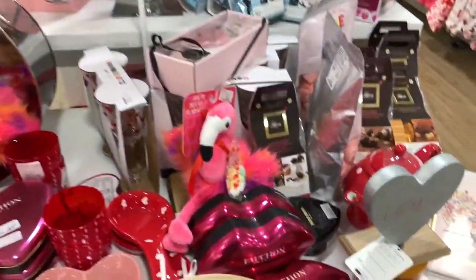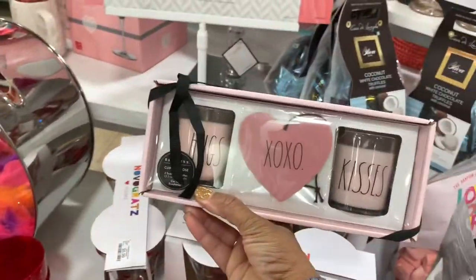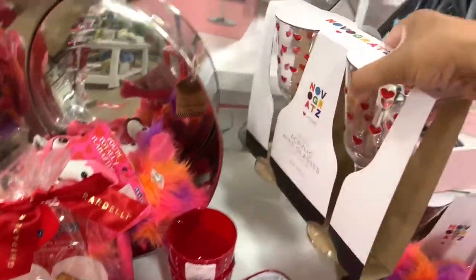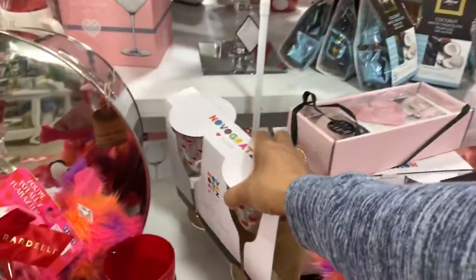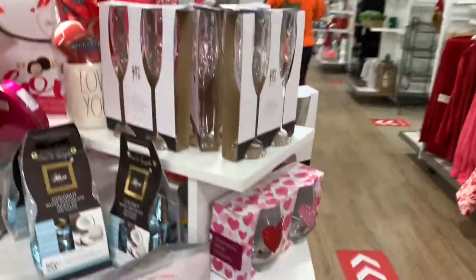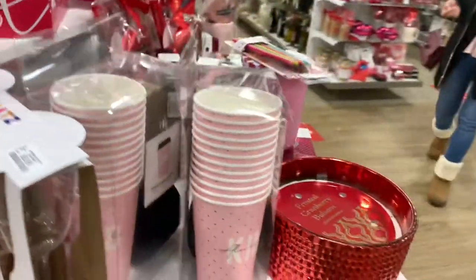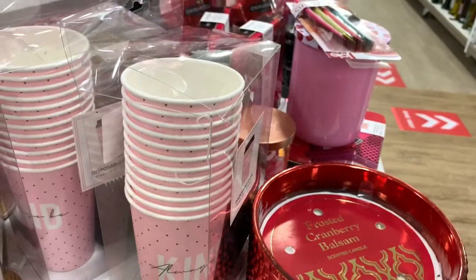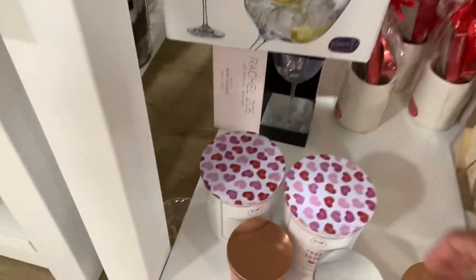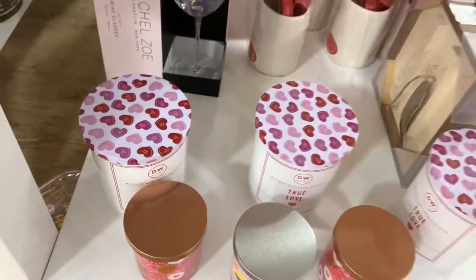I'm just going to scan over all the Valentine's stuff here because I'm pretty sure you've seen everything already. They have acrylic wine glasses — look at those right there. They have a scenic candle right here — Frosted Cranberry Balsam — and they have these big D&W candles right here, True Love.